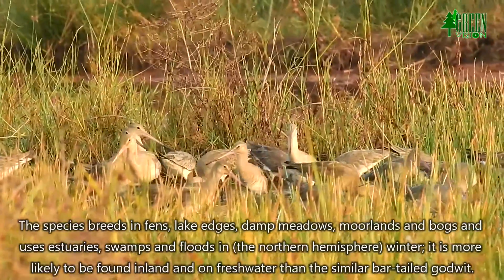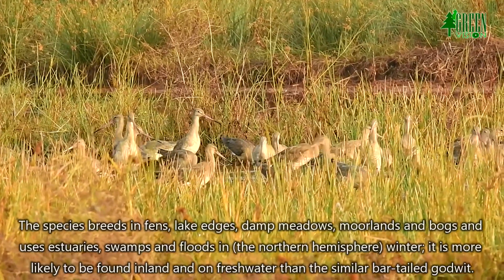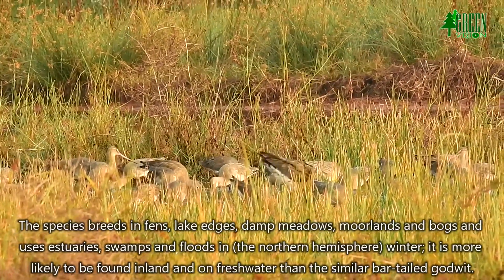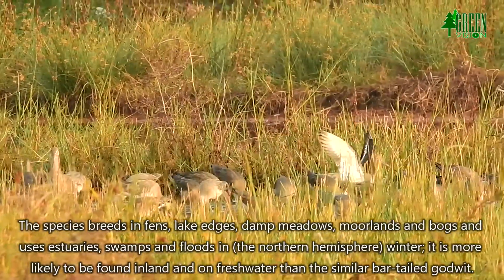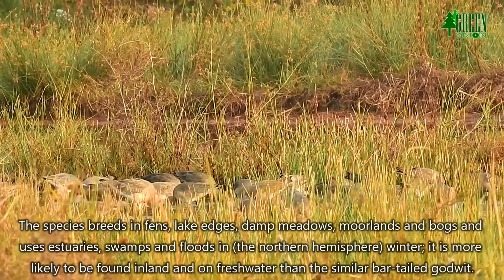The species breeds in fens, lake edges, damp meadows, moorlands and bogs, and uses estuaries, swamps and floodlands in the northern hemisphere winter. It is more likely to be found inland and on freshwater than the similar bar-tailed Godwit.